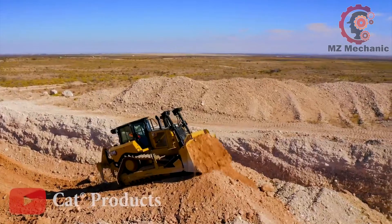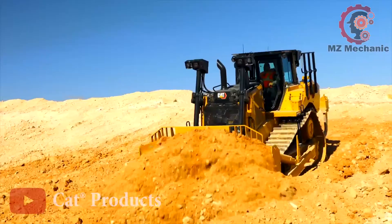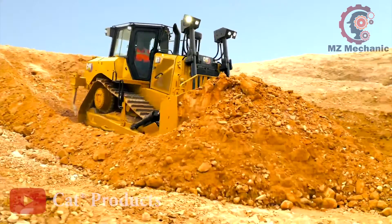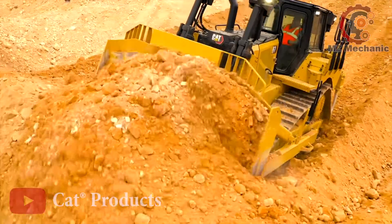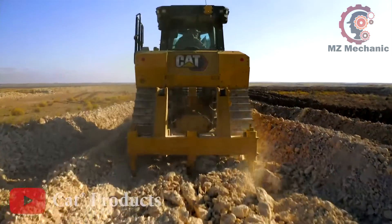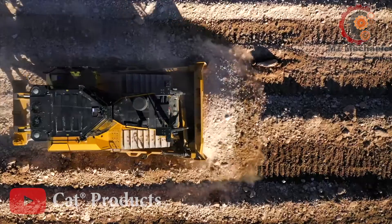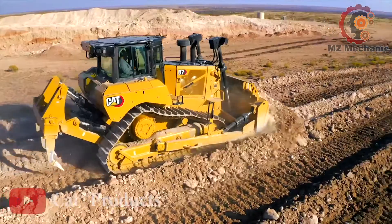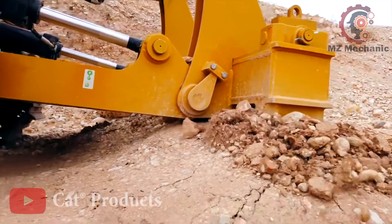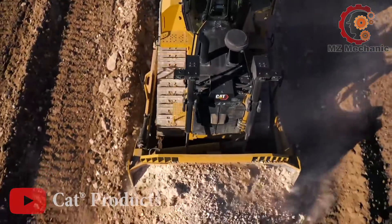It's the Elvis of the construction site, performing hits like rock and roll gravel and concrete life. This bulldozer doesn't just move earth — it's a wonder. Now let's talk versatility. The Cat D7 can sweep faster than a disco dancer. Whether it's production dozing, stockpiling, or site maintenance, it's got the moves to impress. So the next time you need the earth to do the twist, call the Cat D7, the John Charm Hunter of heavy machinery.